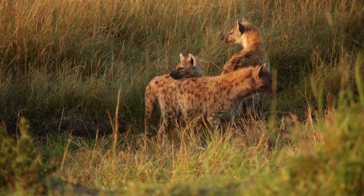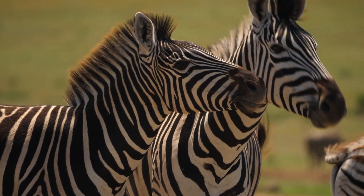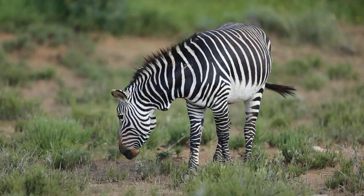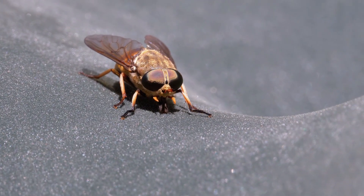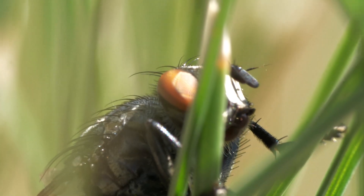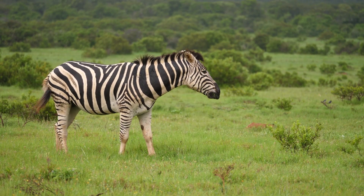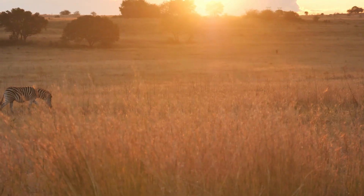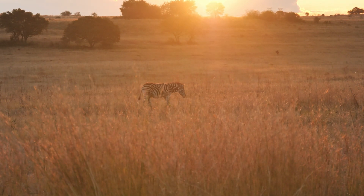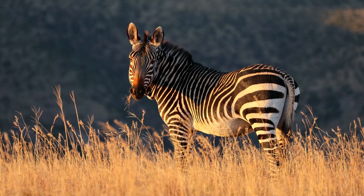And predators are not the only challenge zebras face. Their stripes also hold secrets in battles against far smaller, but equally dangerous enemies. Not every threat comes with claws and teeth — some of the most dangerous enemies zebras face are tiny, winged, and relentless. Horseflies are constant tormentors on the African plains. These insects don't just bite; they can spread dangerous diseases that weaken or even kill large animals. For a zebra living in open grasslands, protection against them is as important as protection against lions. Their bites carry parasites that can spread deadly diseases such as trypanosomiasis. The constant attack of these insects can drain energy, spread infection, and even affect survival. A coat that can discourage flies is as valuable as sharp teeth or fast legs.